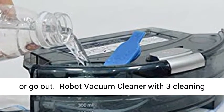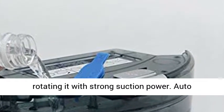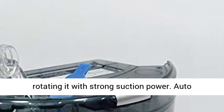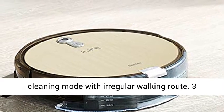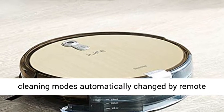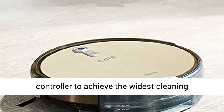Robot Vacuum Cleaner with 3 cleaning modes. Focus cleaning mode cleans a given area by rotating with strong suction power. Auto-cleaning mode follows a walking route like an L-shape. Random cleaning mode uses an irregular walking route. These 3 cleaning modes are automatically changed by the remote controller to achieve the widest cleaning coverage.